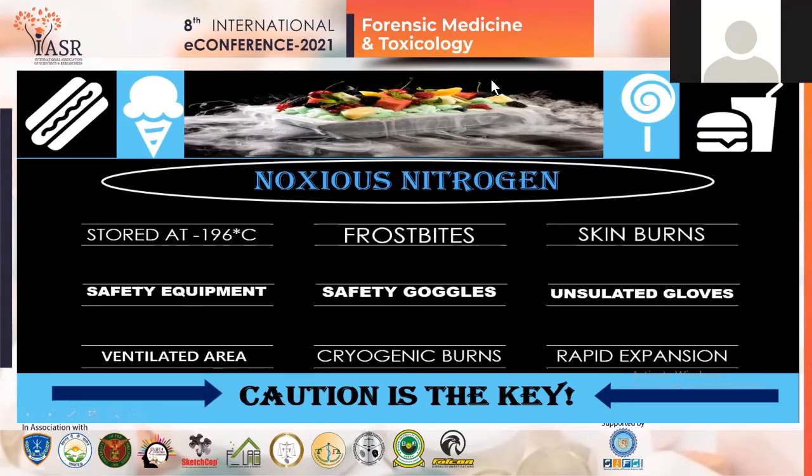A recent case study: a thirty-year-old man drank a liquid nitrogen chilled drink at a deli bar and ended up with a big hole in his stomach. He was immediately taken to the hospital where a part of his stomach had to be removed because of the hole created by the liquid nitrogen.